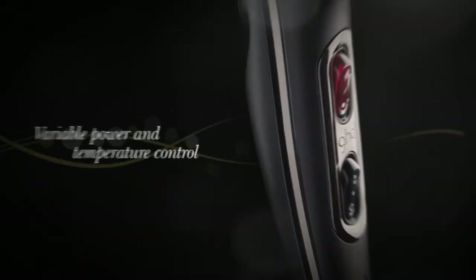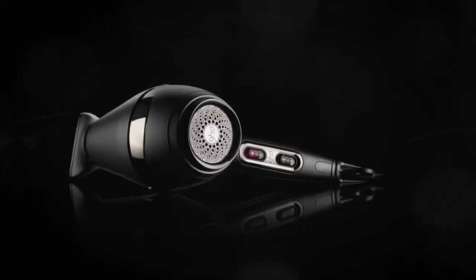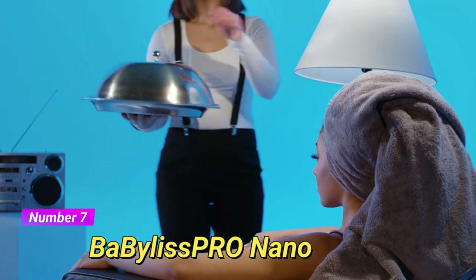Whether you're looking to achieve a sleek and straight look or add volume and texture to your hair, this hair dryer delivers exceptional results. With its durability and quality construction, the GHD Air Professional Performance Hair Dryer is built to withstand frequent use and provide long-lasting performance. Experience salon-worthy hair in the comfort of your own home with this top-rated hair dryer. Coming in at number 7 is the BaByliss PRO Nano Titanium Dryer.